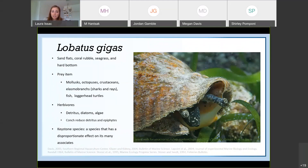So it's very culturally important. Not only is it a culturally important animal, it is an ecologically important animal. Lobatus gigas is known to reside in sand flats, coral rubble, seagrass, and hard bottom habitats. It's an important prey item to mollusks, octopuses, crustaceans, elasmobranch rings such as sharks and rays, fish, and loggerhead turtles. Not only that, it's an important herbivore. Conch are known to eat detritus, diatoms, and algae, and past studies have shown that they reduce the amount of detritus and epiphytes in seagrass meadows. Because of this, in this study we are calling queen conch a keystone species.